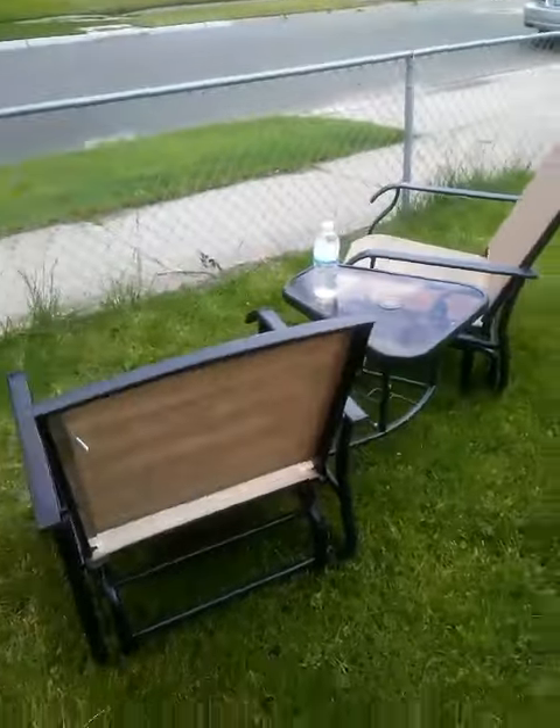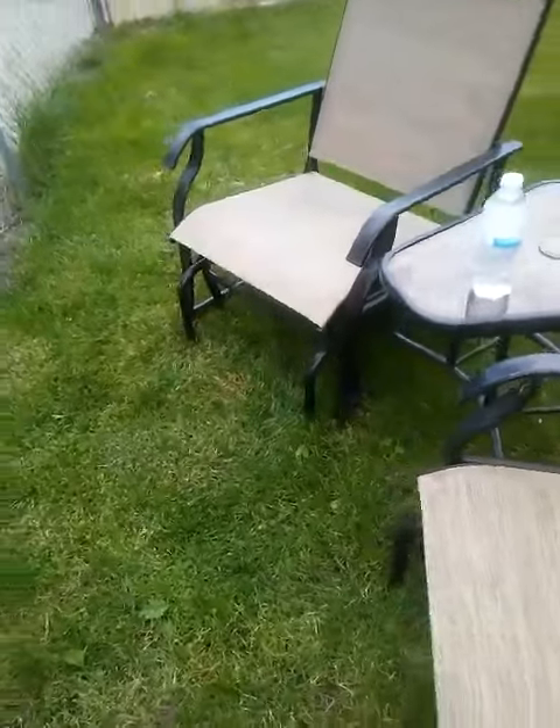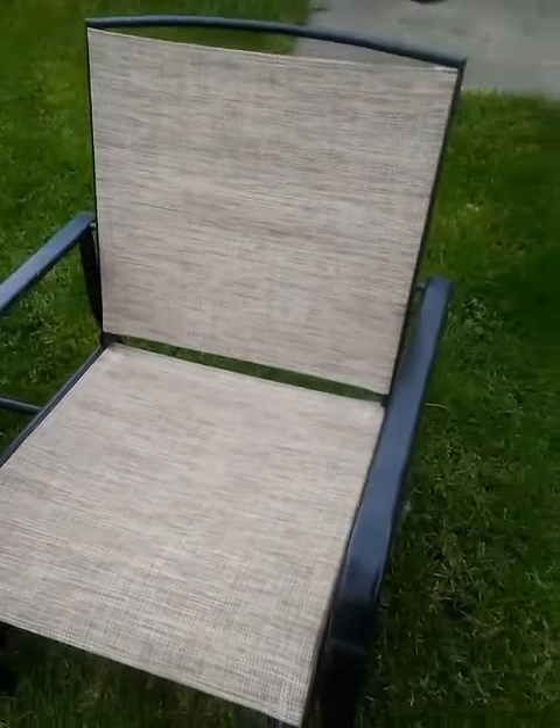And right here in the back of it — it rocks too, I'll show you. I don't rock. So it rocks — well, I don't rock. So it works good.